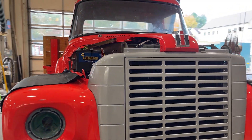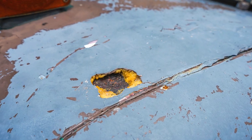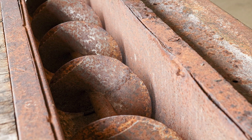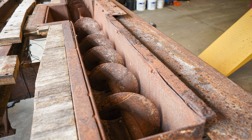When we started taking this truck apart, we started to find out more about its history. We found that underneath a layer of sheet metal in the stake body bed, there was a corn auger, and we found corn actually still in the auger.